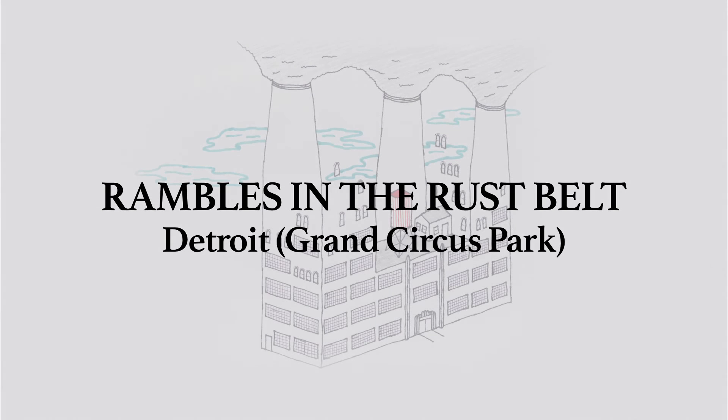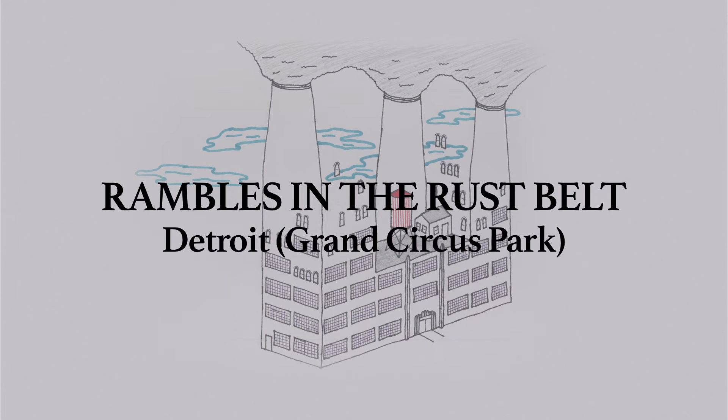Welcome to Downtown Detroit. This is the second of two videos about downtown, focusing on Grand Circus Park and its environs. As usual, this video is designed as an aid to exploration.